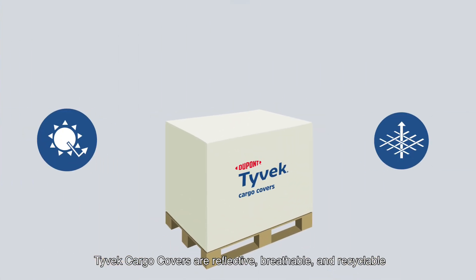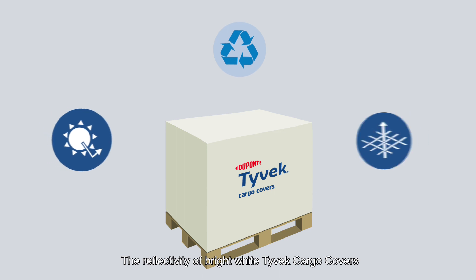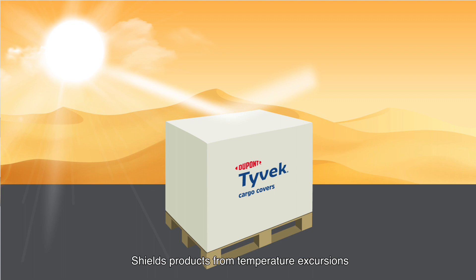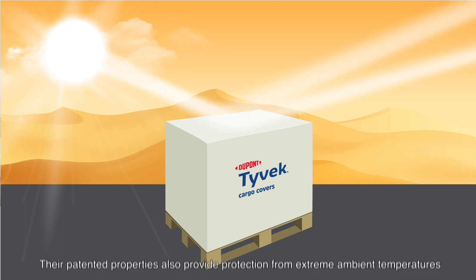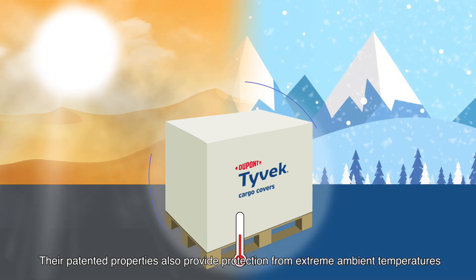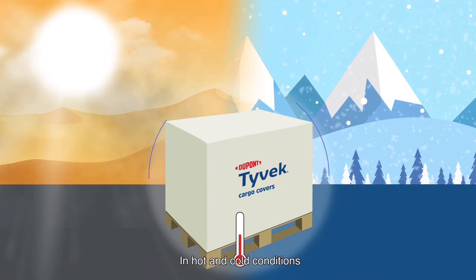Tyvek Cargo Covers are reflective, breathable, and recyclable. The reflectivity of bright white Tyvek Cargo Covers shields products from temperature excursions resulting from solar radiation on the tarmac. Their patented properties also provide protection from extreme ambient temperatures in hot and cold conditions.